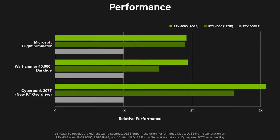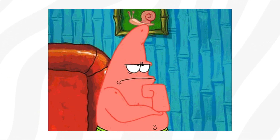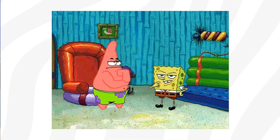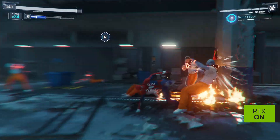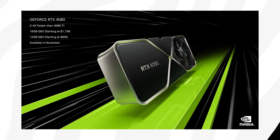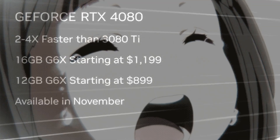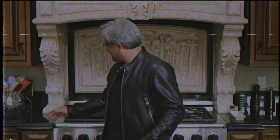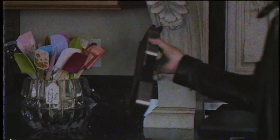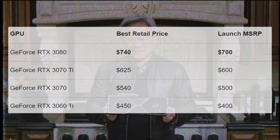Imagine you didn't know any of this and were thinking about purchasing either GPU, seeing the same name with just a difference in memory size — how would you even know? Imagine the amount of gamers picking the cheaper card expecting the same RTX 4080 experience. To me this is pretty disappointing. To summarize the event, the cheapest GPU shown cost $900, which is a far cry from the RTX 30 series where the 3080 was $699 and the 3070 was $499.